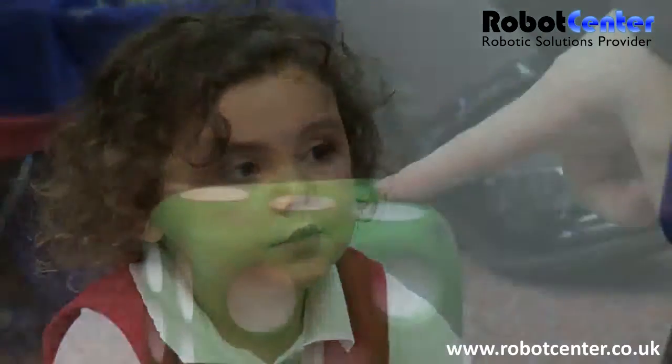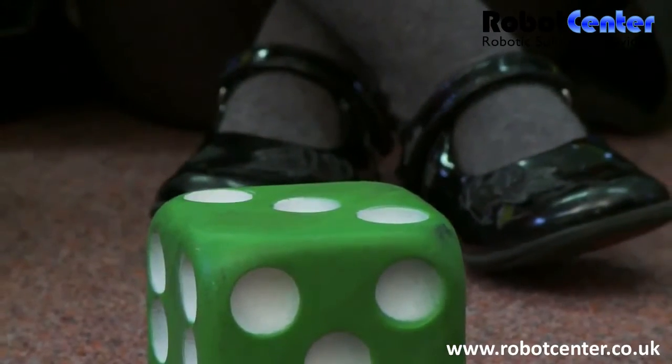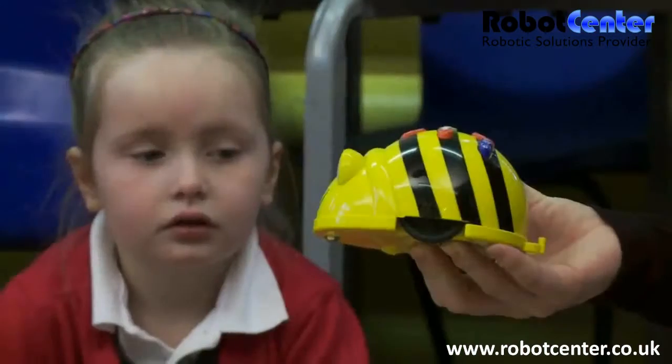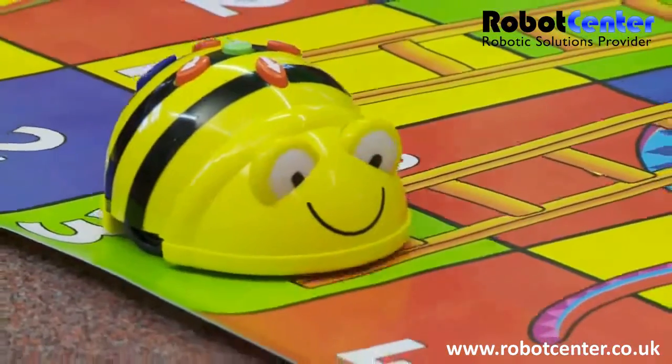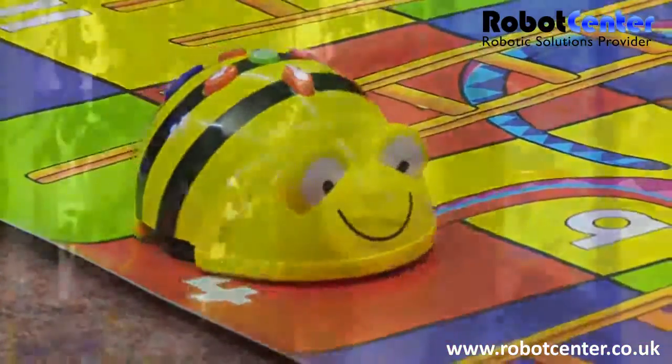Today we've been using BeBot for a numeracy activity for the Snakes and Ladders game, and children practised their numbers and counting. We counted forwards and we counted backwards, and we used BeBot to move along the Snakes and Ladders game — up the ladders, down the snakes — and children really enjoyed that activity.